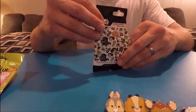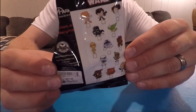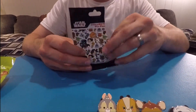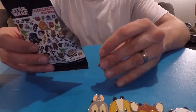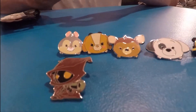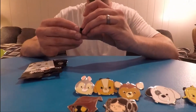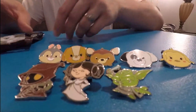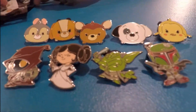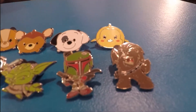This is the Star Wars Cuties set, and this was probably the most awesome pack we've gotten. I think every single pin that came in this pack was one we wanted. I like the Cuties design. We got the cool Jawa, we got Princess Leia — or Leia, depending on which Star Wars movie you watch — we got Yoda, we got the Fett, and we got Chewie. So that was pretty cool.